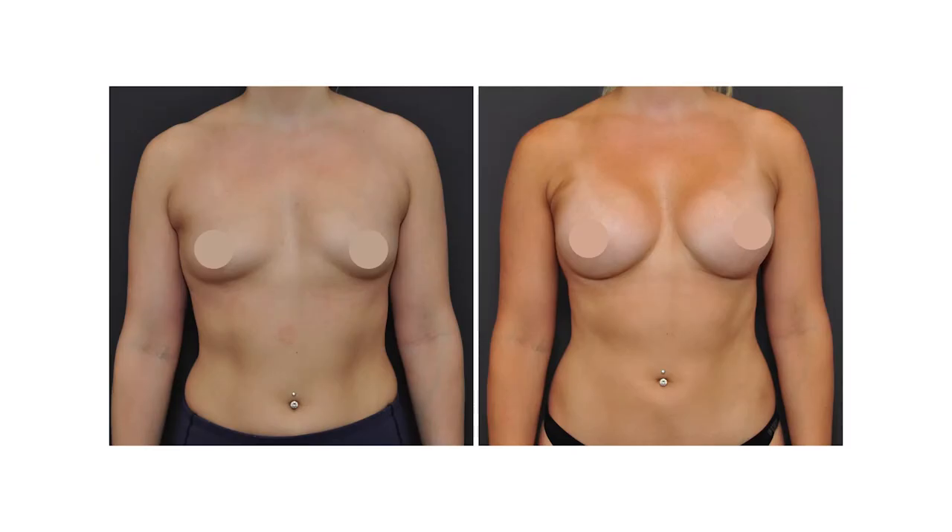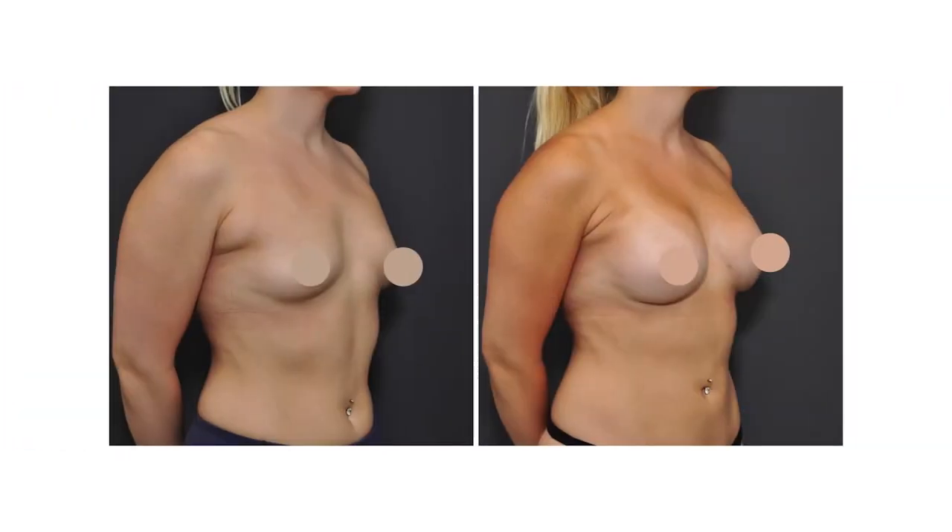During the consultation, I'll take detailed measurements of your breasts to make sure that we have a specific implant that fits your anatomy. One thing that's great about breast augmentation is that it's a very customized, individualized approach.